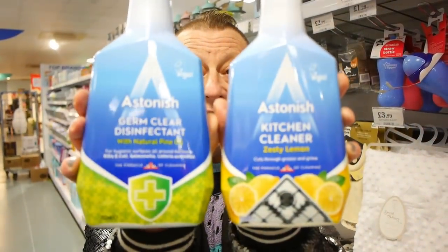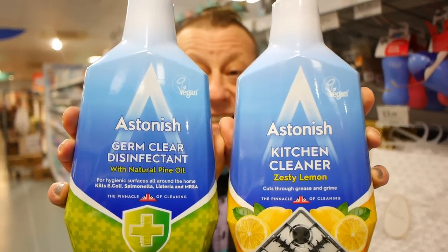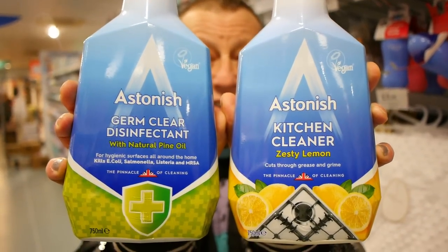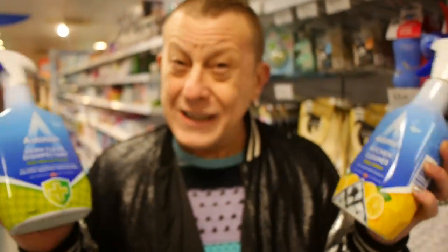Today's video is about Sainsbury's but we've come up to Home Bargains. If you've got a Home Bargains, Poundland, or B&M Bargains, keep your eye out for Astonish cleaning products at 89p. As you can see they're clearly marked vegan and cruelty free, and they're really really good products. Look at the range they've got just in this one store.